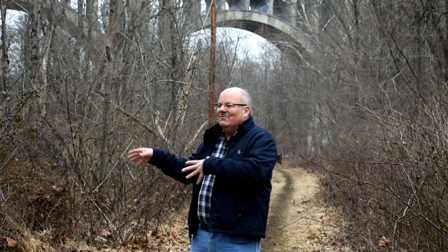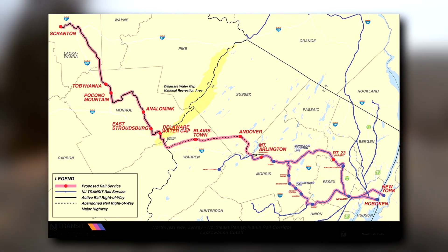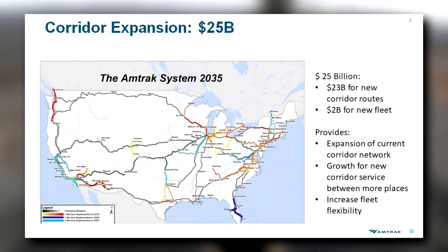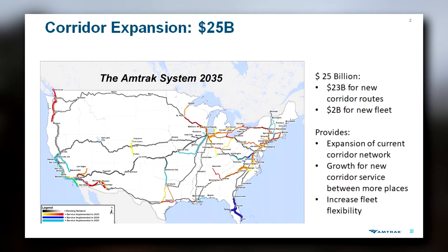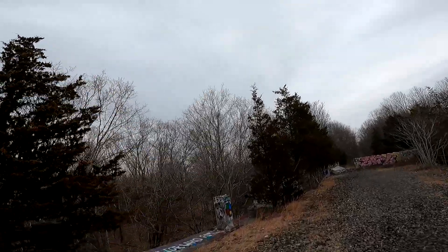Conrail literally sold off the Cut-Off in the beginning of 1986 to two different developers. That's where Chuck became involved, and it became a fight to get the state of New Jersey to buy this right-of-way to preserve it for future use. NJ Transit does have a plan to restore the line to working order — first to restore service to Andover and then eventually to Scranton. More good news is that Amtrak has also added the Cut-Off to their 2035 map, meaning there is a possibility that the Cut-Off will regain its tracks and have trains running on it again.